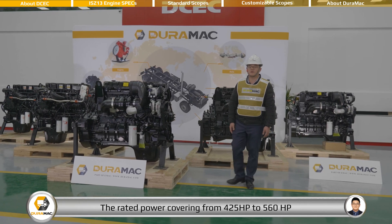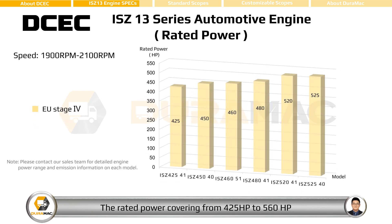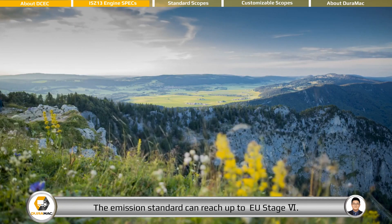The rated power covers from 425 horsepower to 560 horsepower at rated speed range from 1,900 rpm to 2,100 rpm. The emission standard can reach up to EU Stage 6.